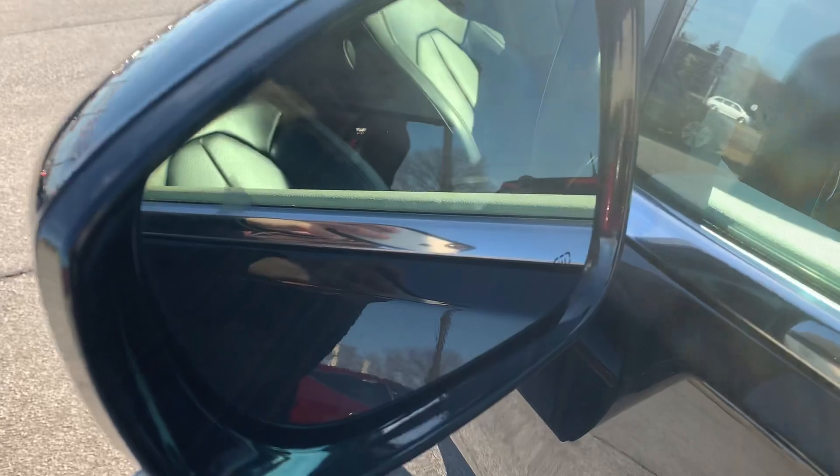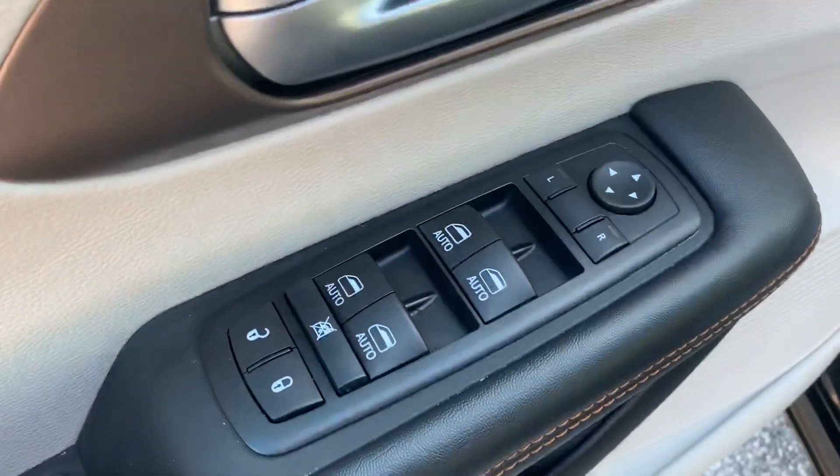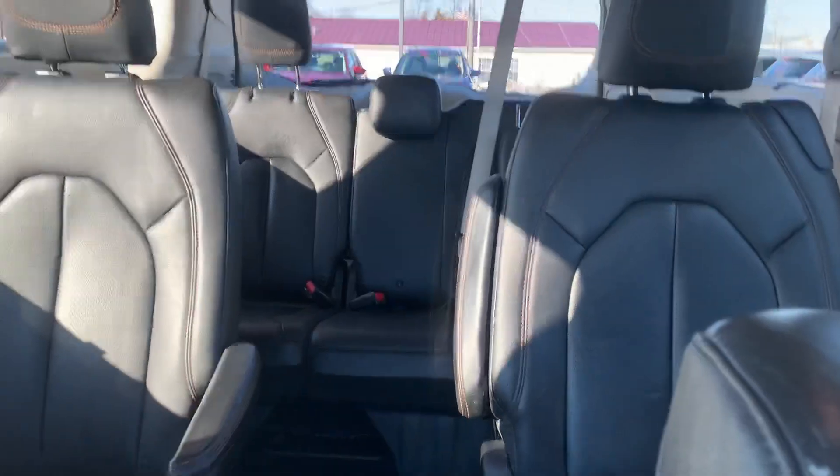It's got side blind zone monitoring system, heated defrost mirrors, power windows, locks and mirrors, and power leather interior. It's got the captain's chairs in the middle and stow and go seating with the third row back there.